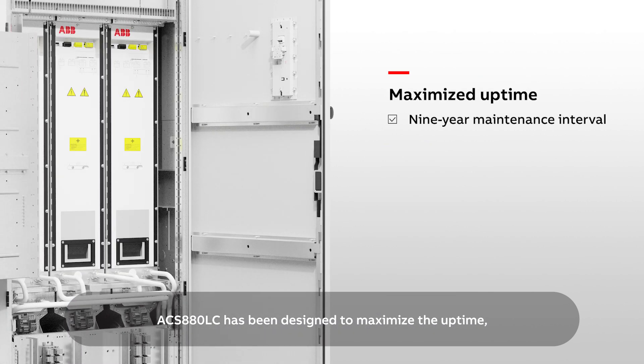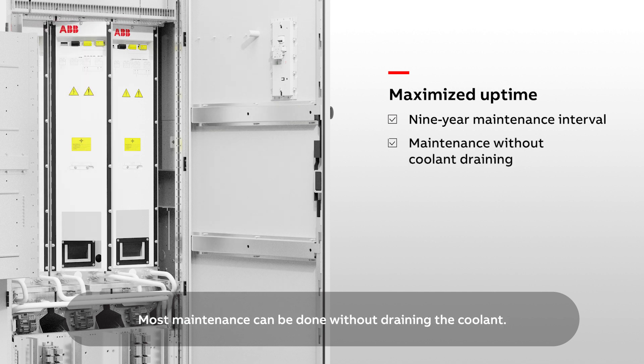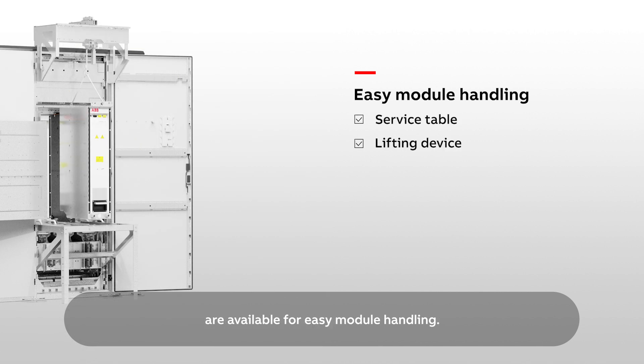ACS 880LC has been designed to maximize uptime, and the maintenance interval is 9 years. Most maintenance can be done without draining the coolant. A convenient service table and lifting device are available for easy module handling.